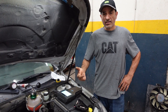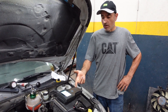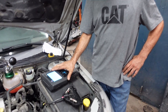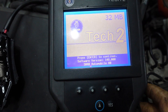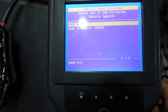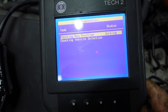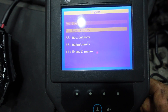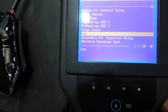The next step is to activate the fan to see if it's working properly. The 2008 Saab 93 fan operates at four different speeds, so we need a TAC2 diagnostic tool to activate it. We go to diagnostics, select engine control, press OK, go to activations, scroll to fan, and press enter.